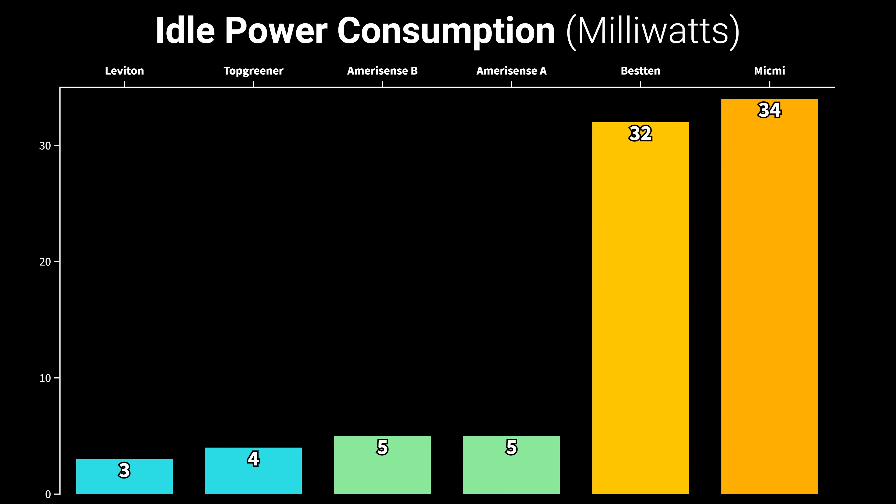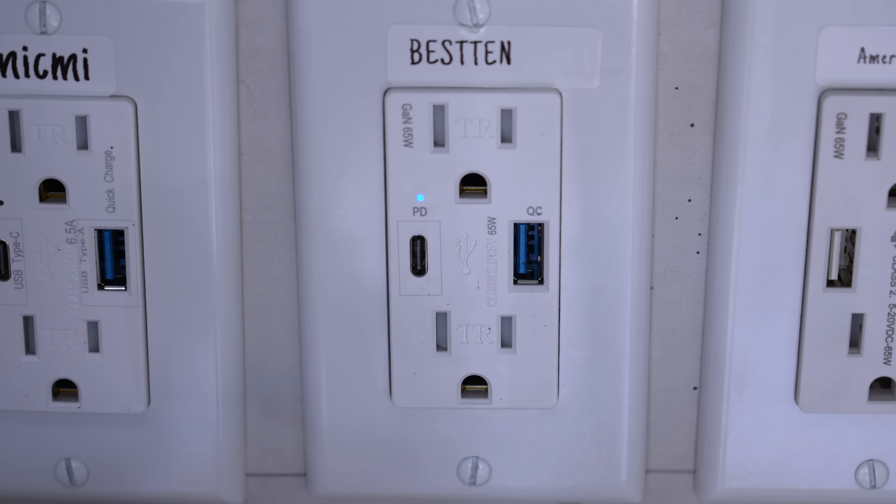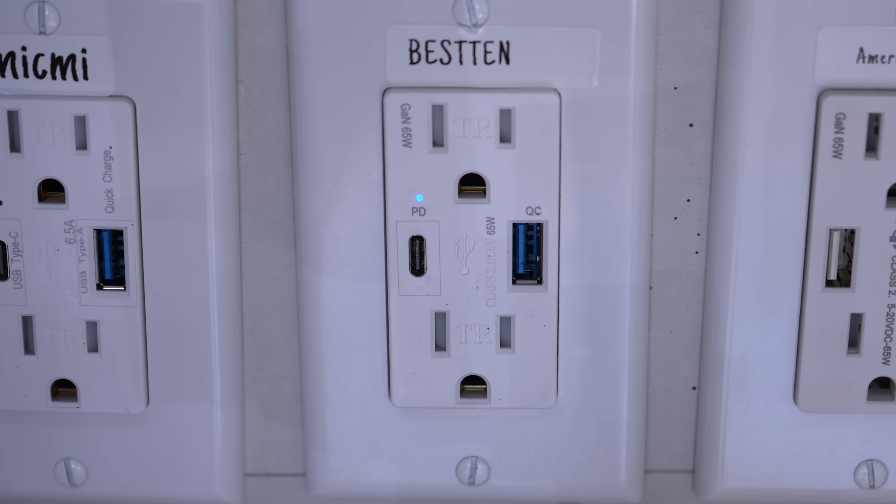I also measured each outlet's efficiency and idle power consumption, and I found that the Leviton, Top Greener, and Amerisense outlets had less than 10mW of idle power consumption, while the Besten and MicMe were much higher at around 30mW, even with nothing plugged in, and it's probably due to this blue LED that's constantly lit and as far as I can tell doesn't serve any purpose.